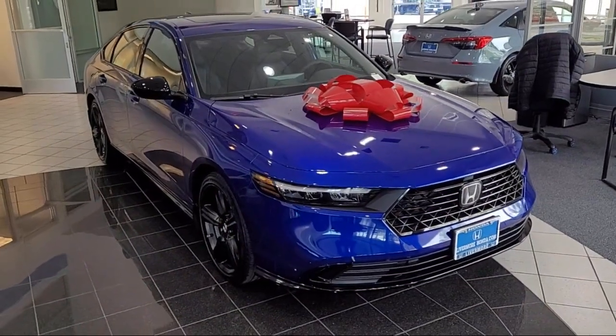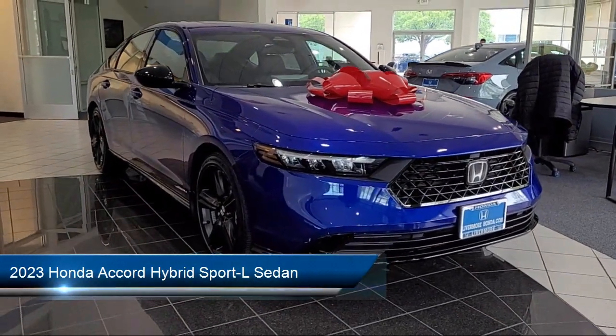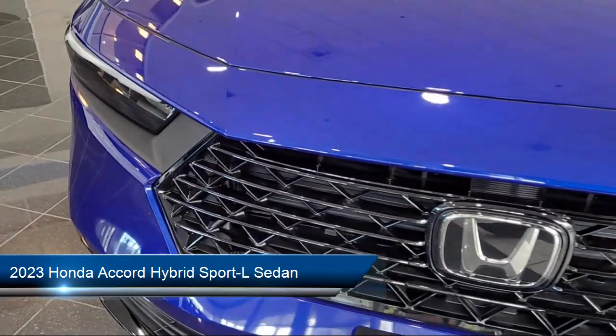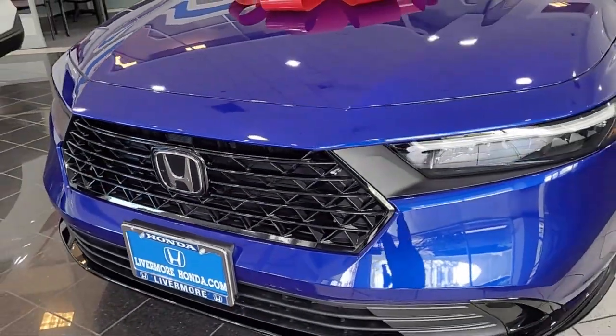Welcome to Livermore Honda, and here's a look at one of our great vehicles for sale. It comes equipped with Auto High Beam Headlamp Control, Heated Front Seats, Keyless Entry, Rear View Camera, and Leather Steering Wheel with Auto Tilt-Away.